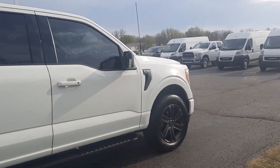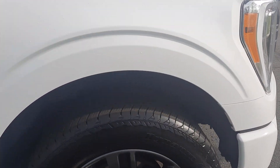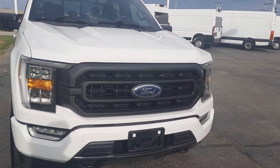Outside is in good shape, tires look good all the way around. We'll go take a look at the inside.